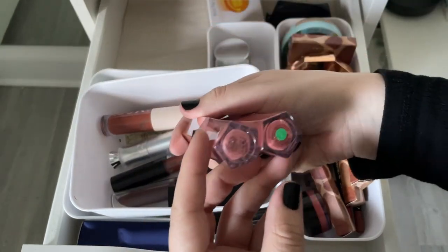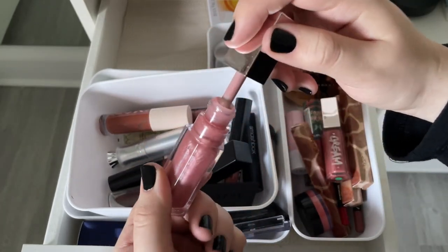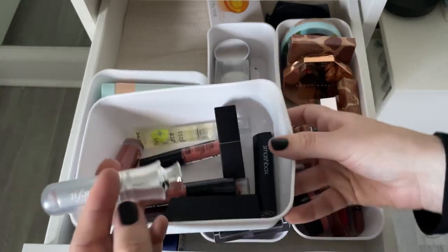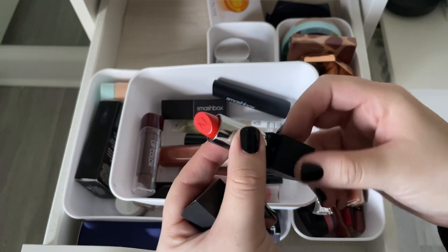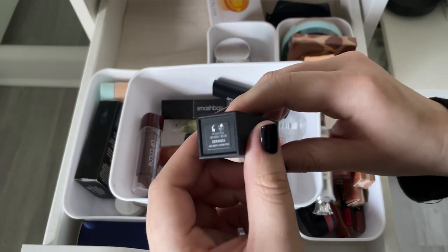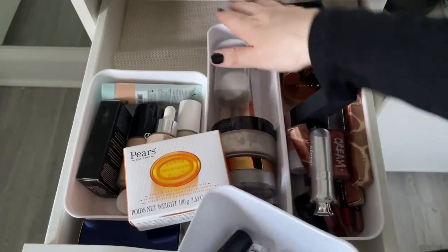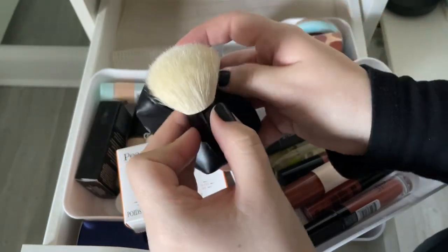Getting rid of the old Fenty lip gloss — would buy new if I really liked it. Decluttering most lip products since I never use them. Keeping a tinted lip balm I actually like. Keeping a perfect orangey-red lipstick even though it might be discontinued. Found a bar soap that was for a soap brow technique I never tried — moving it to my bath section. Also have a cute on-the-go powder brush from Anastasia.